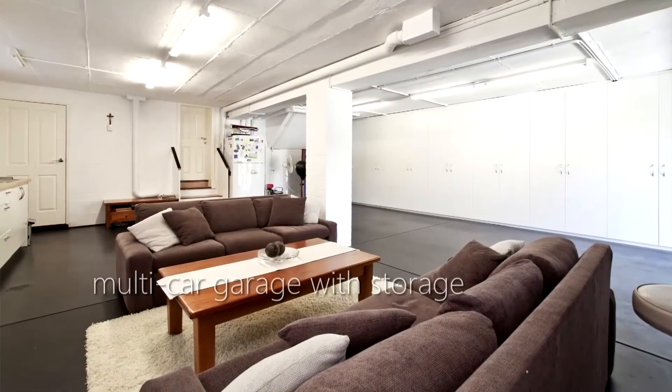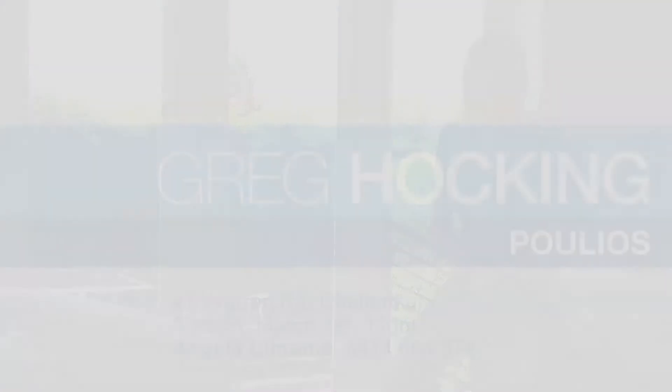So if you are that person that's looking for that positive change in 2014, I urge you to come and inspect 41 Warren Road, Cheltenham.